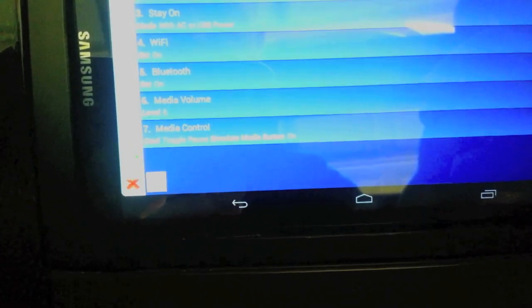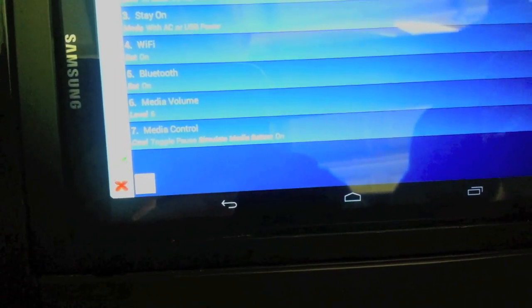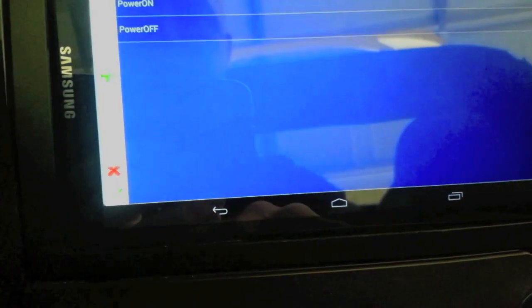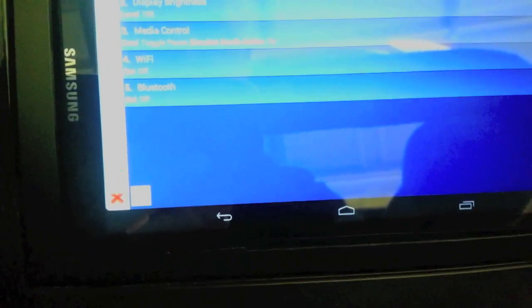So if you turn it off with music playing, it'll pause it, and then when you turn it back on again, it'll start playing from where it left off. Very similarly, when the power gets turned off, basically the opposite happens: display timeout sets to 7 seconds, brightness gets set to 150, it pauses the music, turns Wi-Fi off, and turns Bluetooth off.